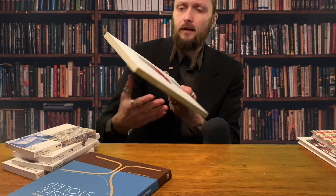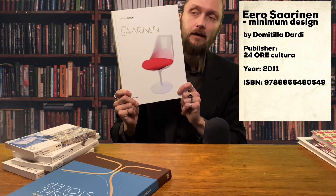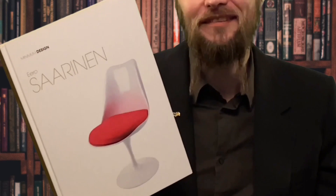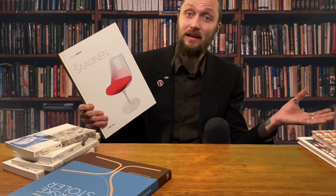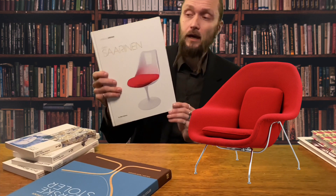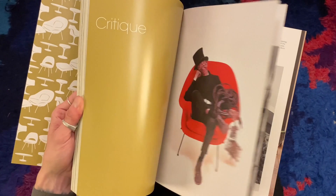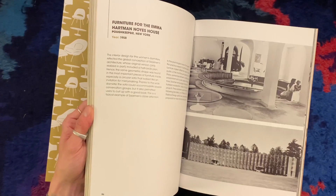Then we have one more book in English, and it's about not really a Scandinavian designer — it's the book about Eero Saarinen, called Minimum Design. But he's still almost a Scandinavian designer because his father Eliel Saarinen was from Finland, even though Eero Saarinen did most of his work in the US. You've all seen his beautiful furniture like the tulip chair and the womb chair. This is quite a big book and the focus is on his buildings and interiors, but of course also the different furniture.